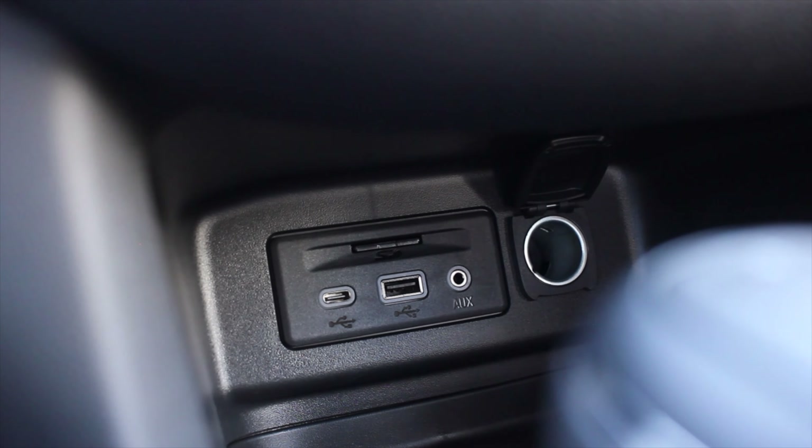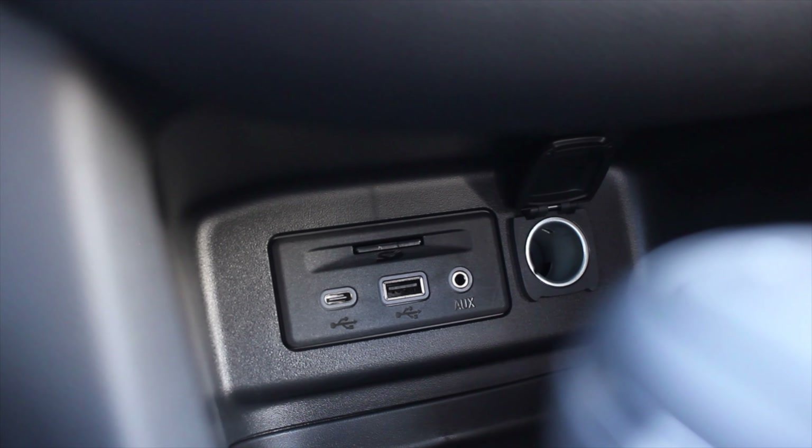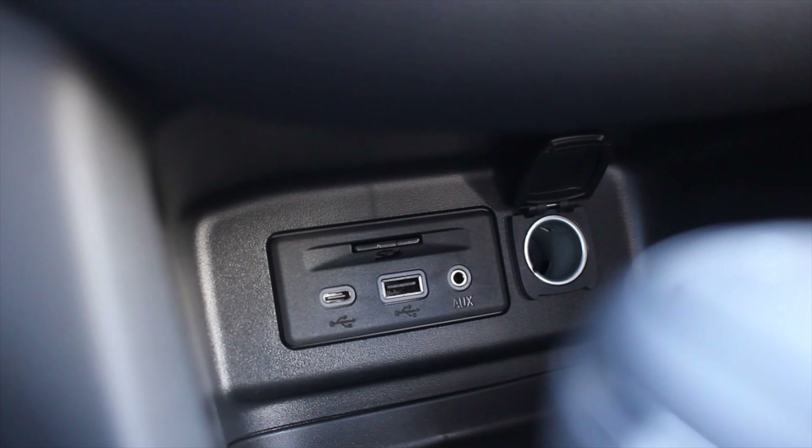Below the climate controls you get a USB and a 12 volt charger, then we work our way down to the shifter. The shifter feels nice and solid — when it goes into gear it feels good, it's really satisfying. You can also plus/minus on top of the shifter if you'd like to do that, and then you have your electronic parking brake.